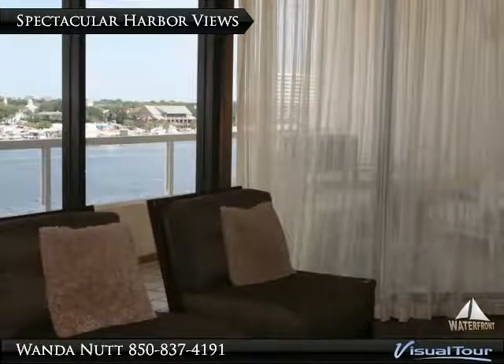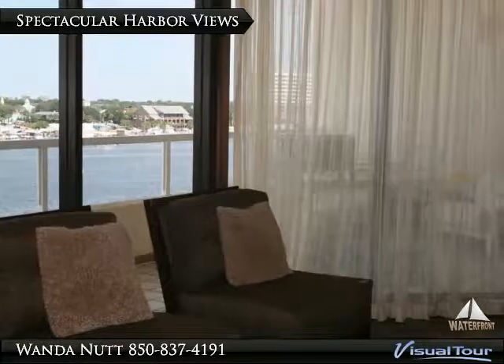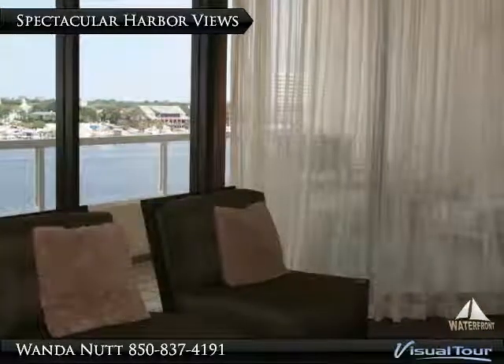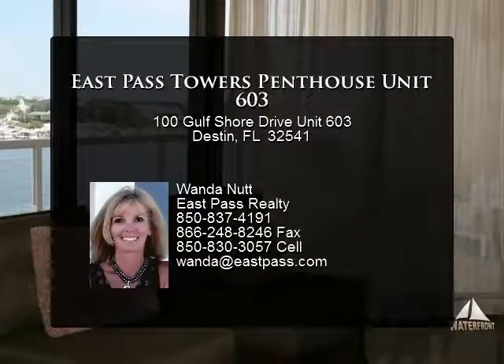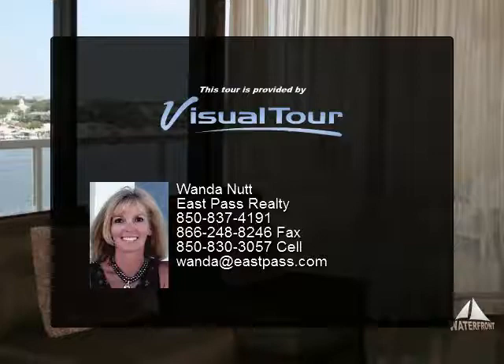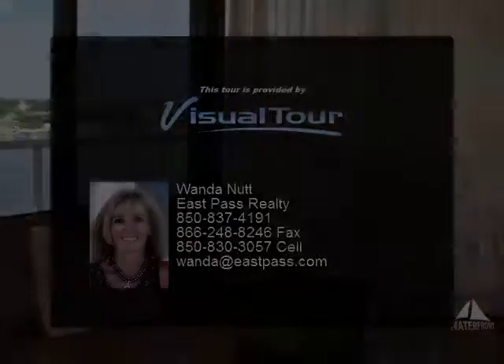Garage parking and the beach are also available. You can travel by water taxi to all the fabulous waterfront restaurants, evening entertainment spots, and shopping at the famous Destin Harbour Walk. Destin offers many fun activities for the family such as boating.